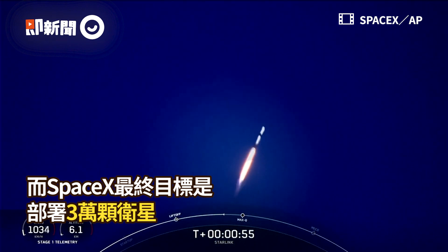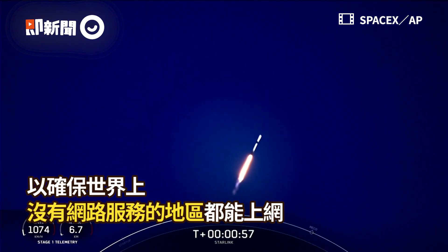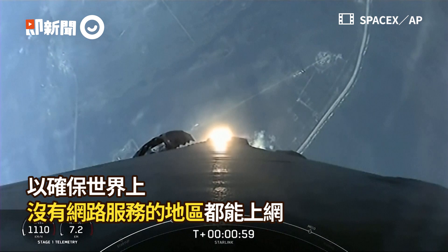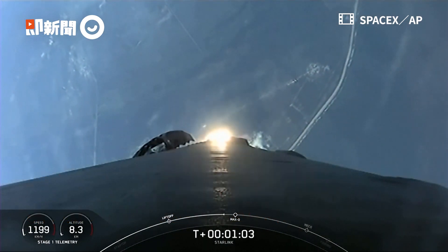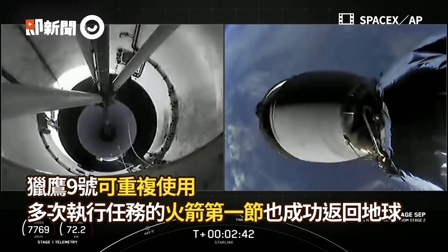What beautiful views from Falcon 9 first stage, and it lifts off from Cape Canaveral at Launch Complex 40 at Cape Canaveral Space Station. We are carrying our 53 Starlink satellites to orbit.